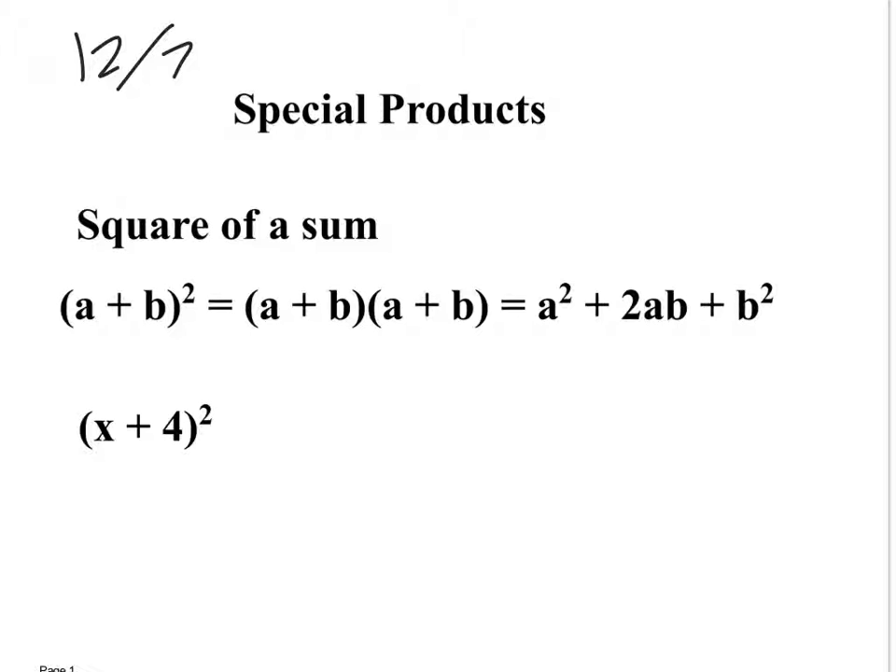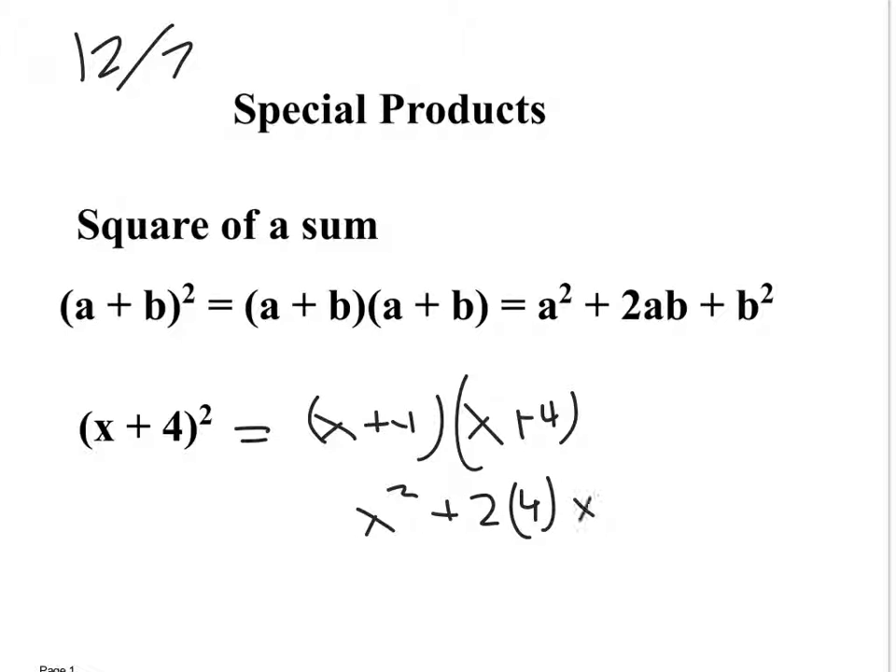A problem like (x+4)² equals (x+4)(x+4). Instead of foiling everything out, you know it's the first thing squared plus two times the first thing times the second thing, plus the second thing squared. Simplified, that's x² + 8x + 16, because 2 times x times 4 gives you 8x, and 4 squared is 16.